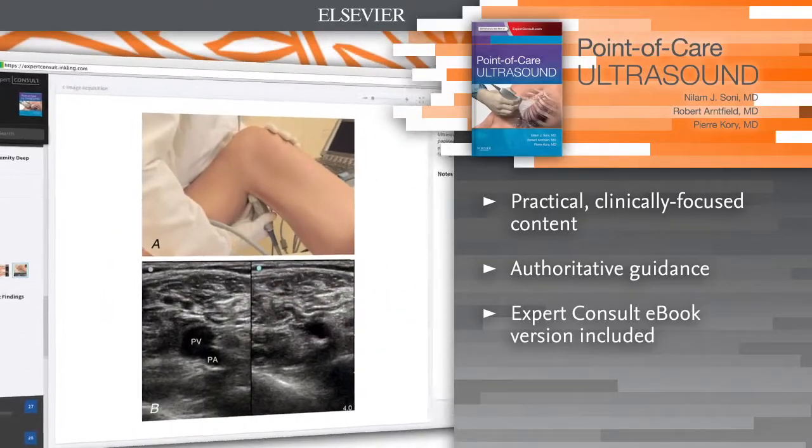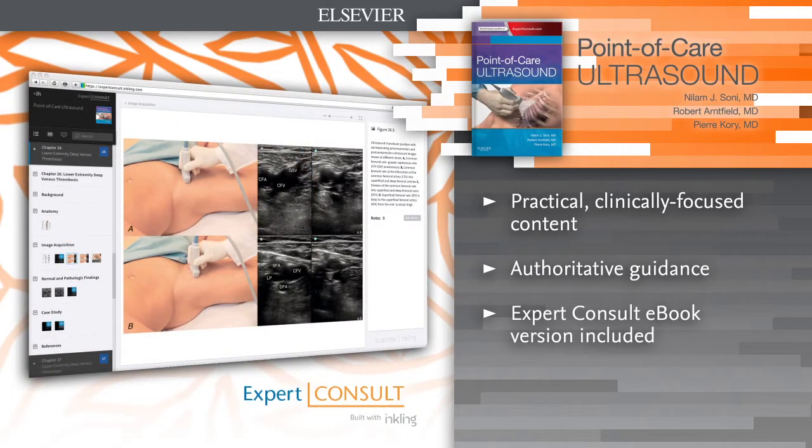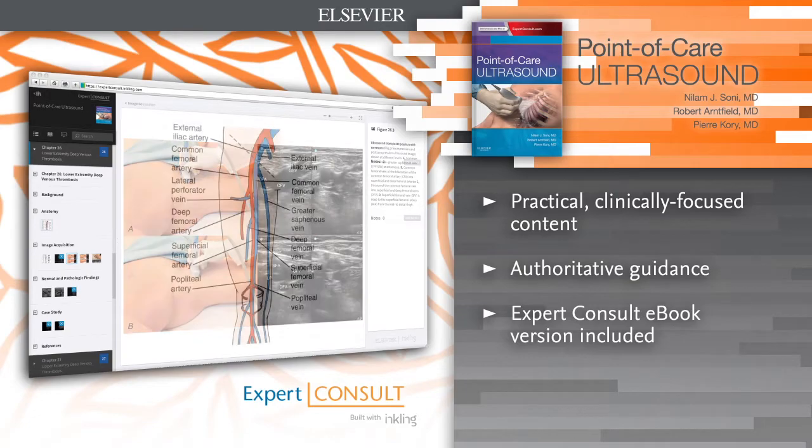E-book version included. For the first time, access the entire book online or offline across all devices with the Expert Consult e-book.